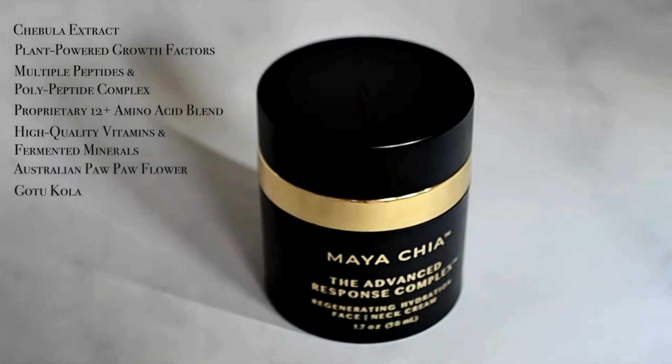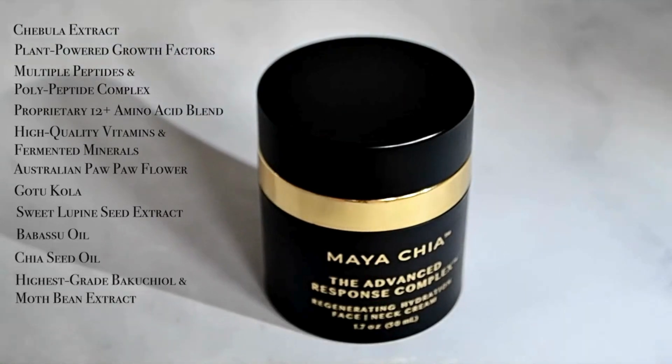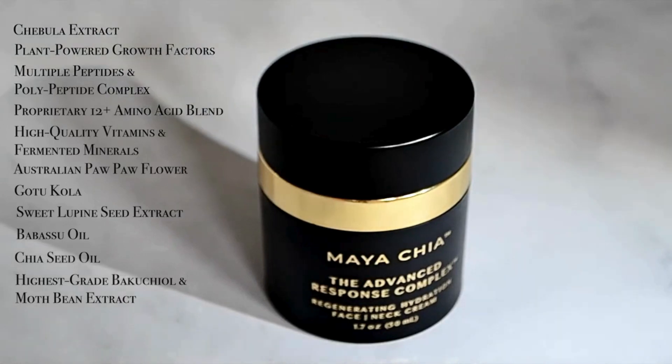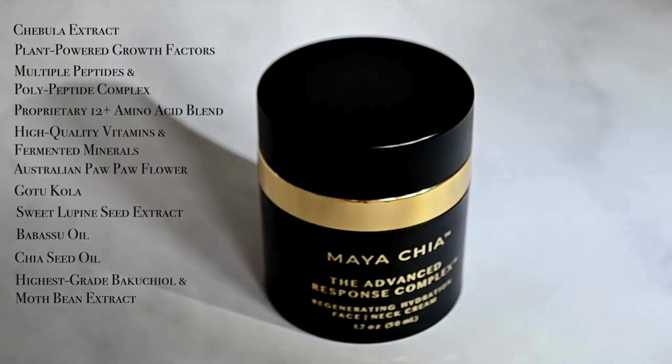The formulation also includes gotu kola, sweet lupine seed extract, babassu oil, chia seed oil, and the highest grade bakuchiol and moth bean extract. These work to provide the skin all the essential ingredients it requires to support optimal regeneration and renewal.